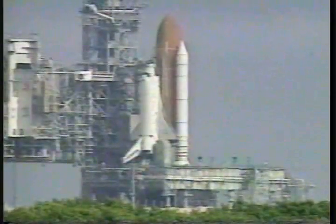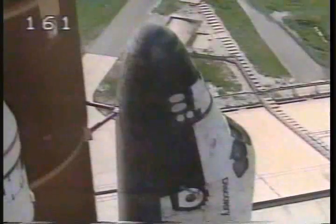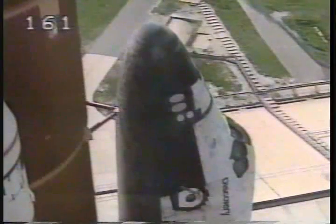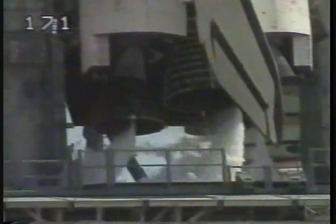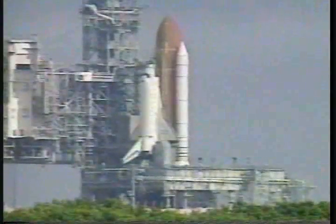We do have a hold. Okay, the result of the contingency is good. We're clear for launch. I copy. FTE understands and we're ready to go.